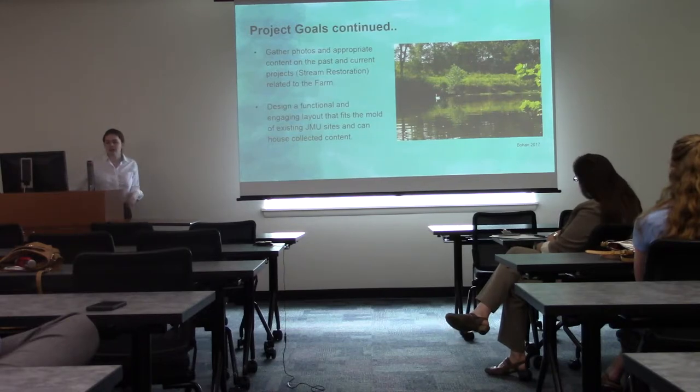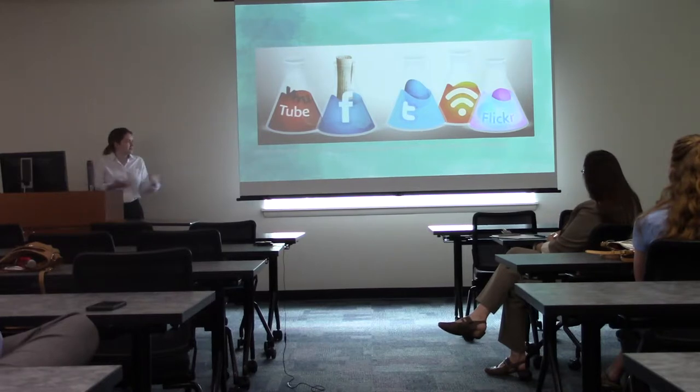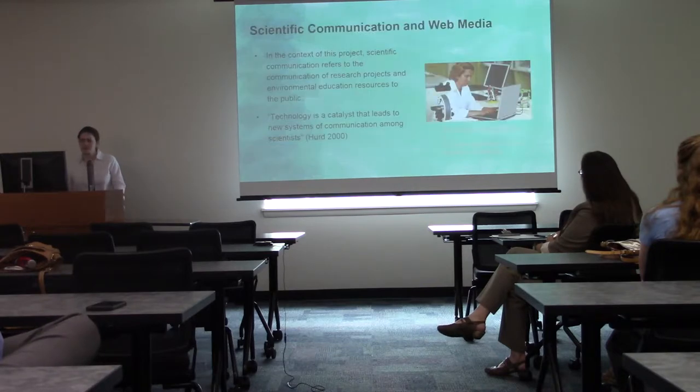Then I aimed to design a functional and engaging layout that fit the mold of existing JMU sites and could house all the collected content. I have a graphic combining social media and scientific media materials to illustrate the idea of communicating scientific research and its importance.